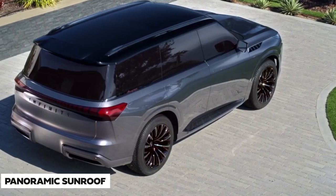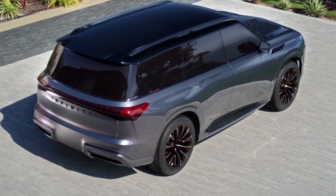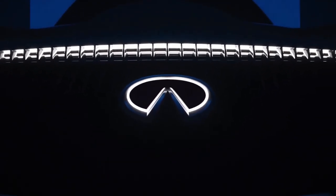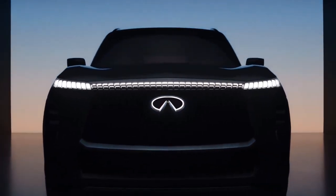A panoramic sunroof helps bathe occupants in natural light and offers them a view of the heavens. A new Infiniti QX Monograph logo now presents as an illuminated three-dimensional emblem on the front of the vehicle.